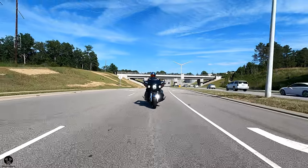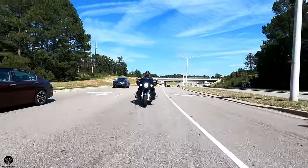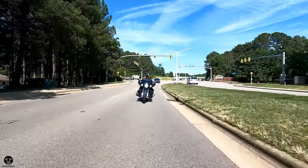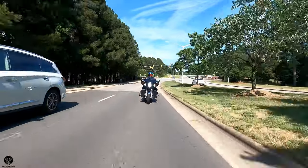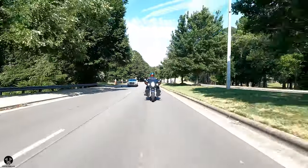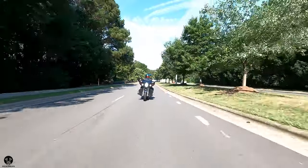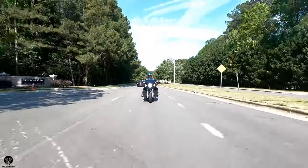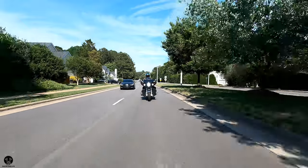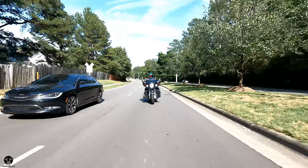This bike has all of the essentials you'd need out of a Chieftain — the looks, the comfort, the brand quality — and you can save up to $10,000 or even more depending on where you live and the availability of pre-owned bikes in your area. You could definitely save a good amount of money while looking fly. Thanks guys, keep your knees in the breeze, and I'll see you soon. Bro out.